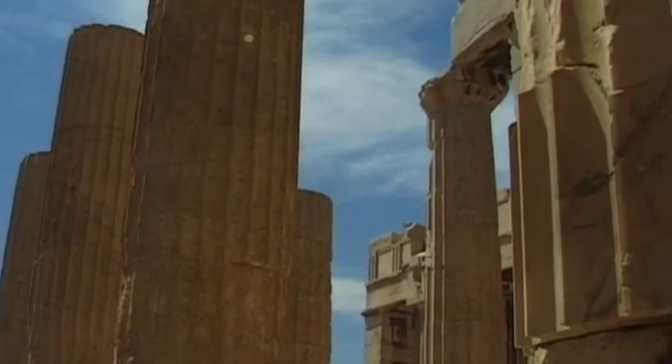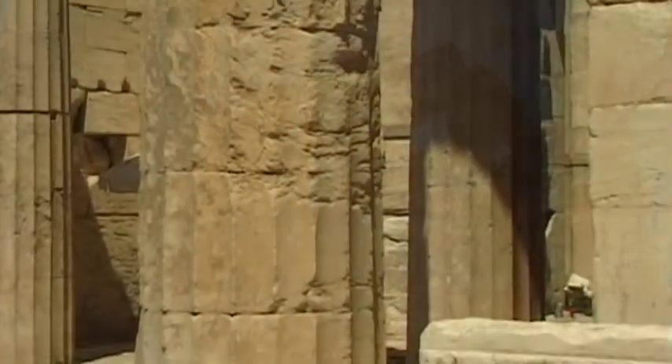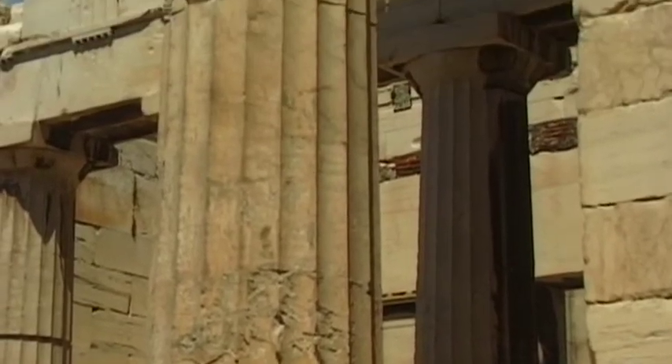During the 5th century BC, a monumental entrance was built under the direction of Greek architect Mnesicles — the Propylaia.